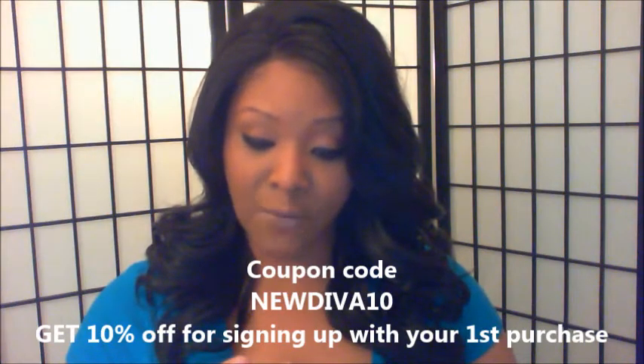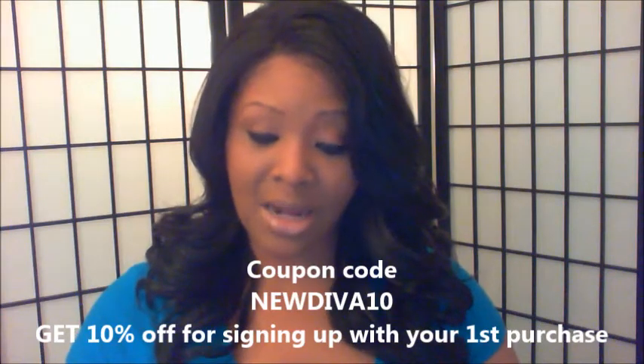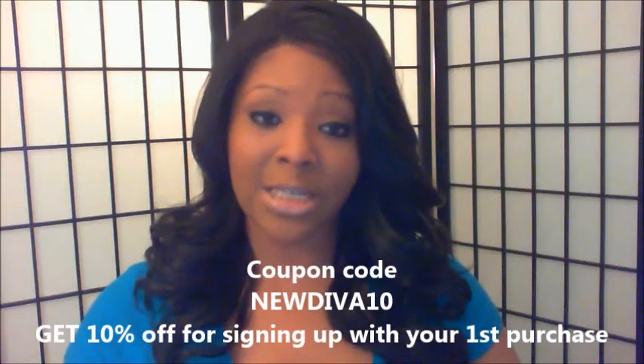Also in the box came a business card and Twix — you gotta love chocolate! On the card it says: if you haven't already, don't forget to use your 10% off coupon code for signing up, and the coupon code is NEWDIVA10. I'm going to contact Divatress first to confirm whether this applies to all new customers before putting it in the description box.